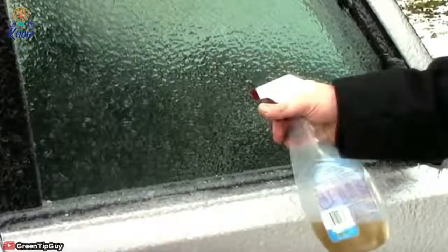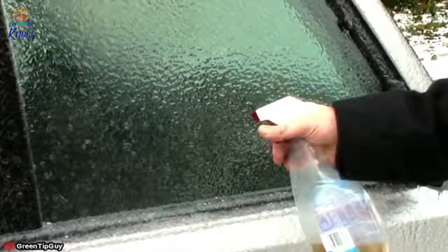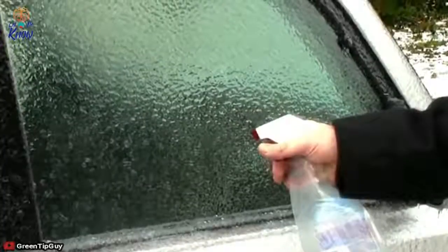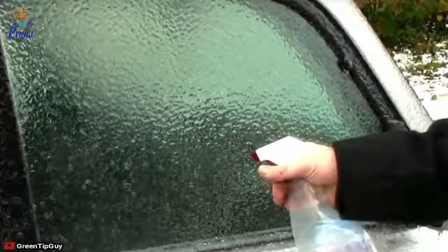5. De-ice that windshield. Sometimes it takes more than all of your upper body strength and a gas station-bought ice scraper to free your windshield from accumulated ice. For a quick fix, fill a spray bottle with two parts vinegar and one part water, then spray it on. Watch the ice vanish before your eyes.